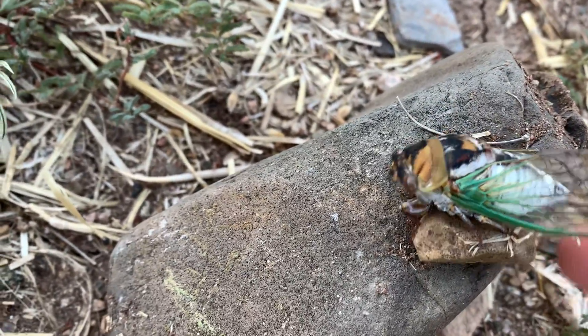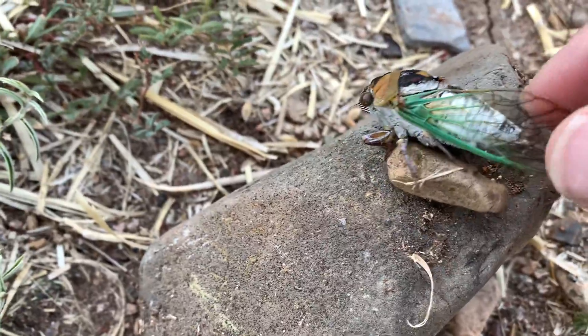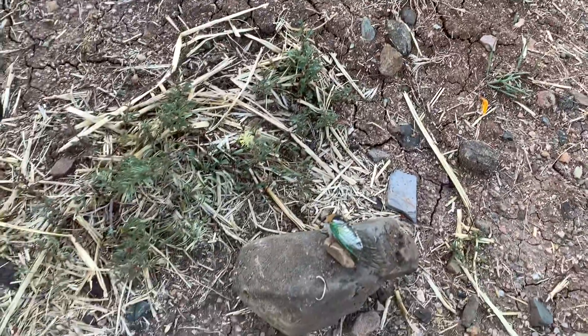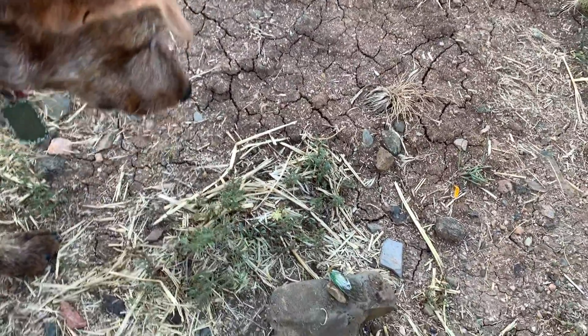You can see its feet moving here — it may be on its way out, I don't know. There's its feet going. These papery wings are what make the loud droning sound that they do.